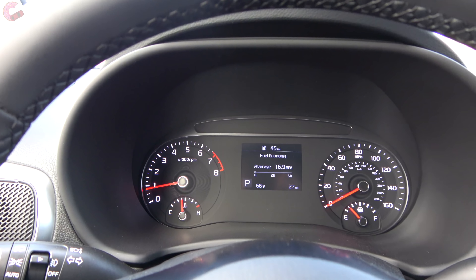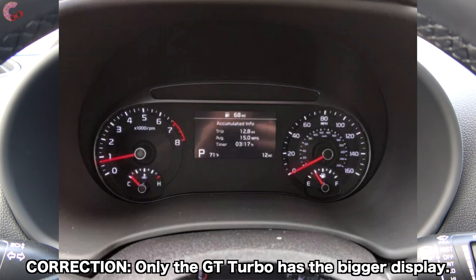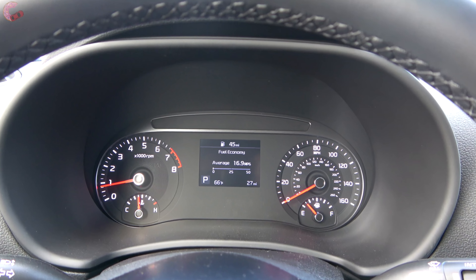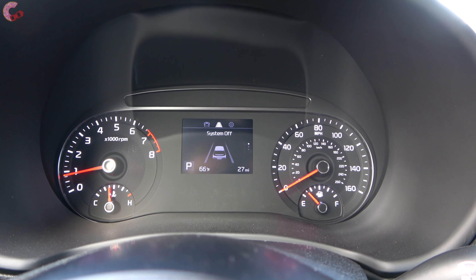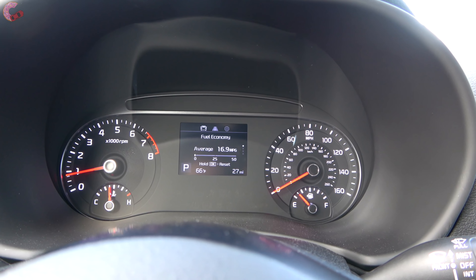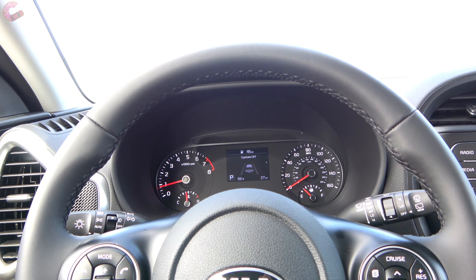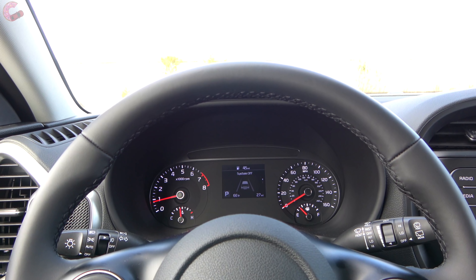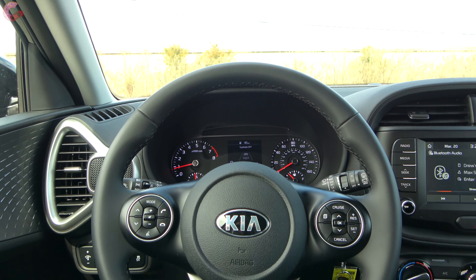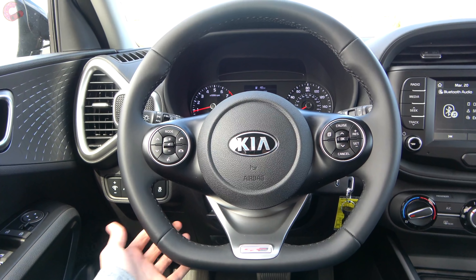The standard gauge cluster lets you cycle through safety systems, door settings, lights, and fuel economy. The EX and GT Turbo get a slightly larger multi-function display. Additionally, the GT Turbo has a head-up display, which is very rare for anything in this class.